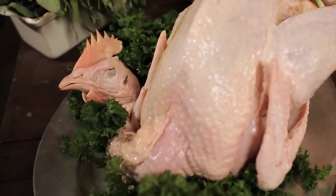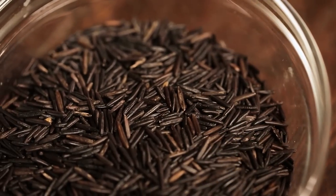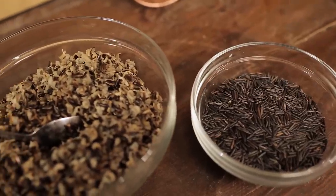In honor of the settlers of Jamestown, I'm preparing a cornmeal wild rice cranberry stuffed chicken that inspired me when I visited Jamestown. Three of the ingredients are exclusively American: the cranberry, the wild rice, and the cornbread. The first step I'm going to show you is how to cook the wild rice.